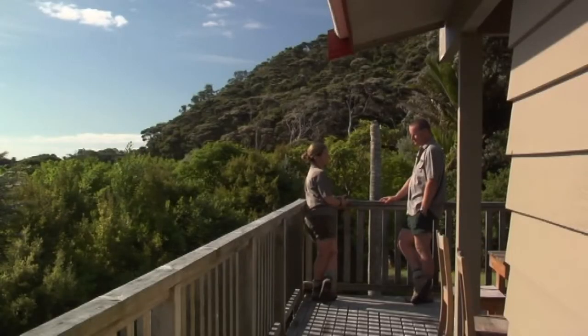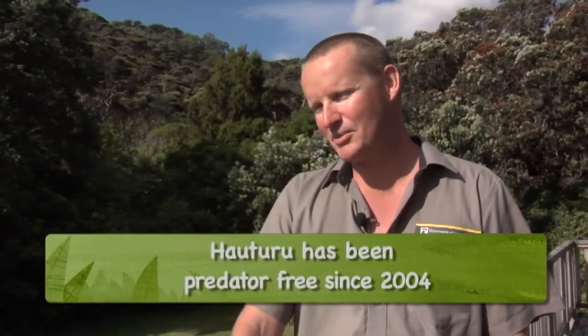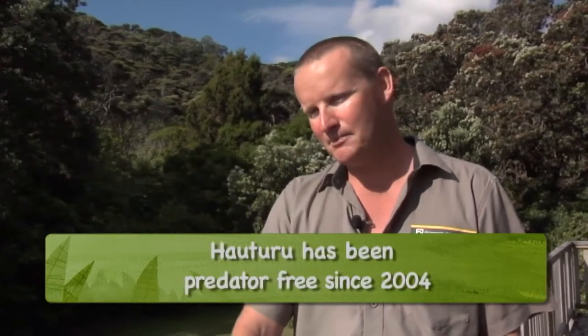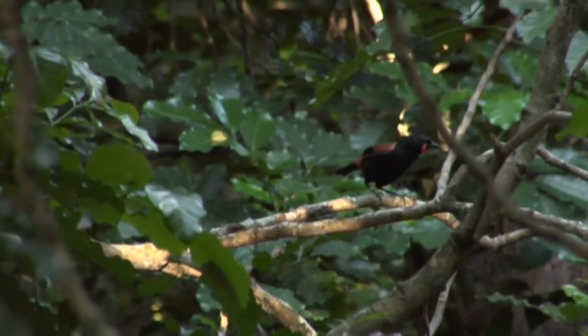Tell me a little bit about Little Barrier and why it's so special? Historically it hasn't been destroyed like the rest of New Zealand, so there haven't been too many predators, very few humans have lived here over the years, so it's remained relatively intact.